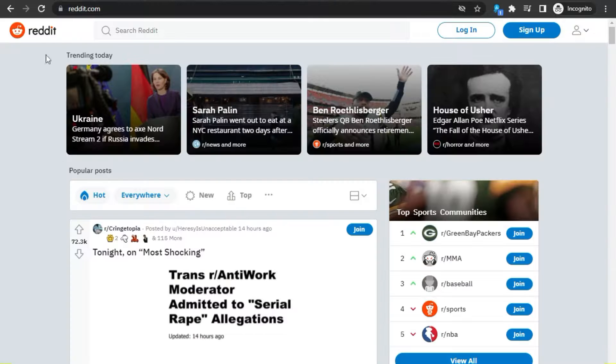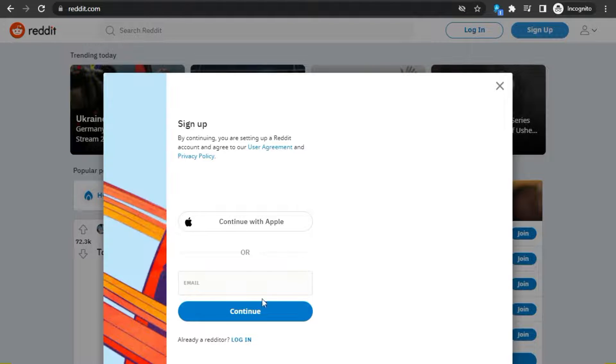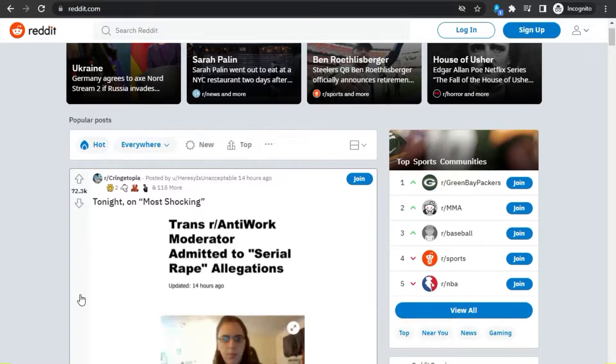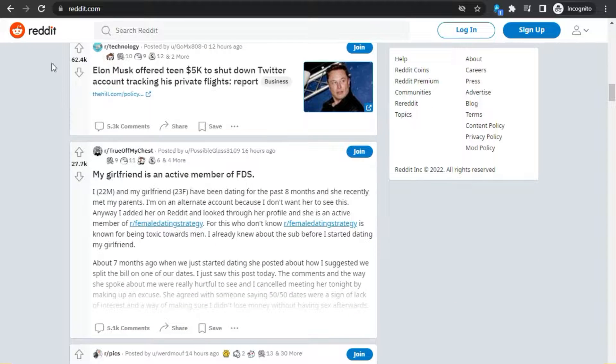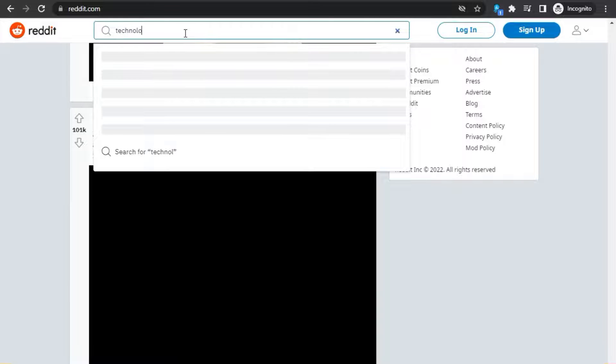Now go to Reddit.com and click on the blue 'Sign Up' button — you'll come to this page. Put in your email address and click next. Once you're on Reddit, you can start posting, get so many votes, clicks, and views on your posts. When you go to the search bar, type in the keyword 'technology' and press the search button.